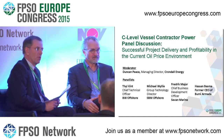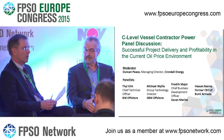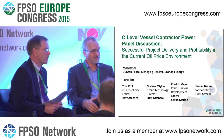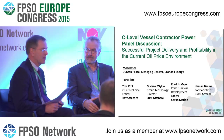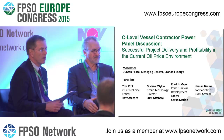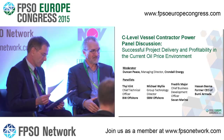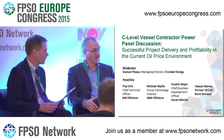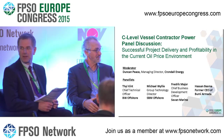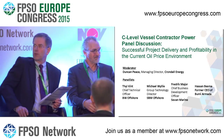We've got about 15 minutes before lunch. I want to throw it open to questions from the floor. We've had a good canter around the key issues confronting FPSOs at the moment. I now want to invite questions — I don't know if anybody wants to respond to Hassan's question of why oil companies feel the need to breathe down the contractor's neck.